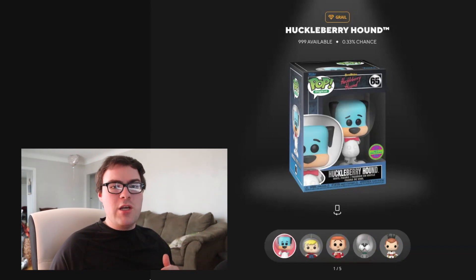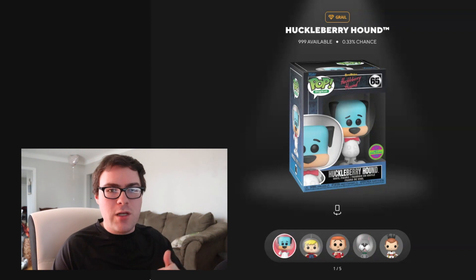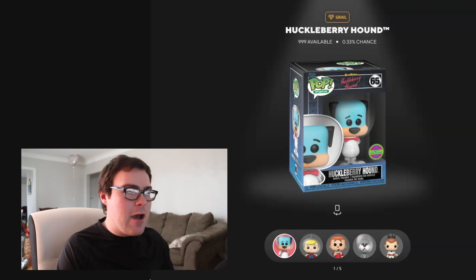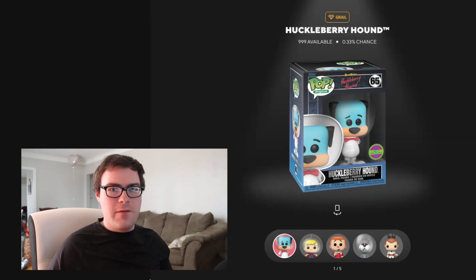Now giving a shorter overview of the Series 1 set that released in July: the Grail was 999 pieces with a 0.33% chance — slightly more obtainable than the upcoming drop's Grail. That pop is another version of Huckleberry Hound, this time in a space outfit with a space helmet on. This one's a little bit meh — it's in a simplistic pose where one arm is behind the back and the other is a thumbs up. I felt they could have done better, but it made sense that Huckleberry Hound would be part of the set given Funko CEO Brian Mariotti being a huge fan.